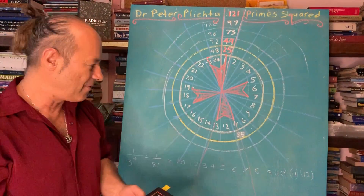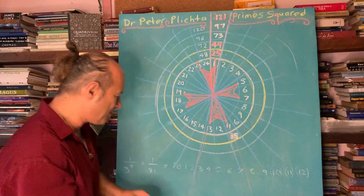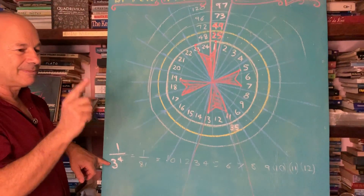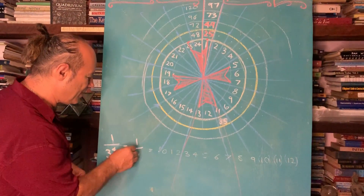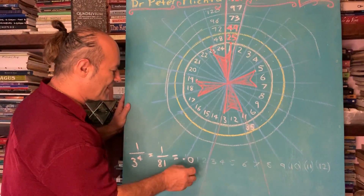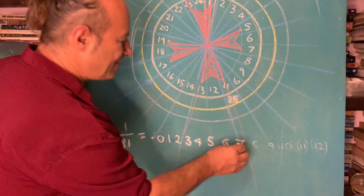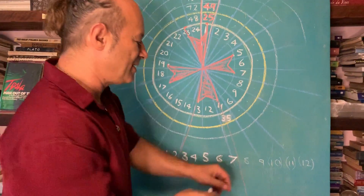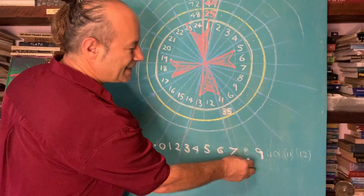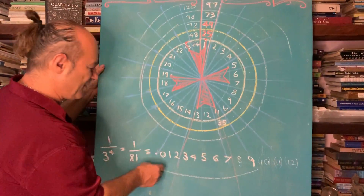He wrote about the law of threes. To conclude, I wanted to show you his mathematical genius — something I had independently worked out as well, but he was the first to publish it. He called it reciprocal geometry. If we take the number 3 to the fourth power — that's 3×3×3×3 = 81 — and divide 81 into 1, the answer on your calculator will be 0.012345679. The nine skips — we don't write in the eight. It goes 1.79 and repeats forever.